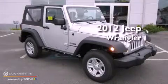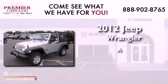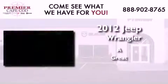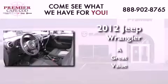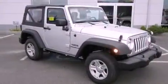This is a brand new 2012 Jeep Wrangler. All of the following features are included: traction control and stability control systems, tinted glass, a full size spare tire, a passenger side airbag, and fog lamps.